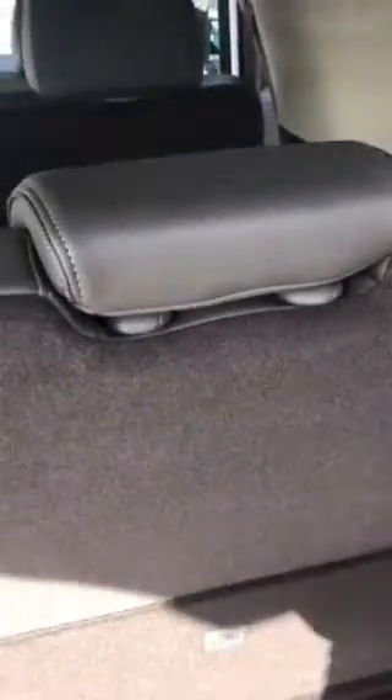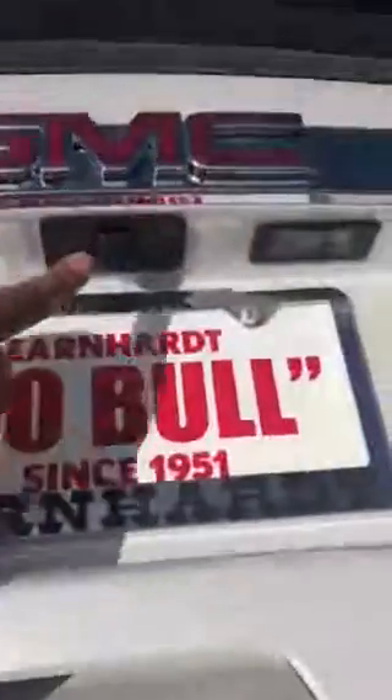It also has the rear sensors as well, as you can see. The seats fold down automatically, giving you some cargo space in the back. It also has an automatic liftgate, backup camera, tow package — this one comes with the whole nine, sir, including powered seats.